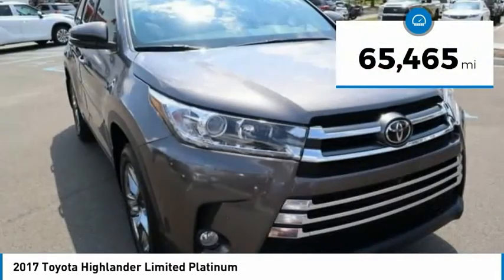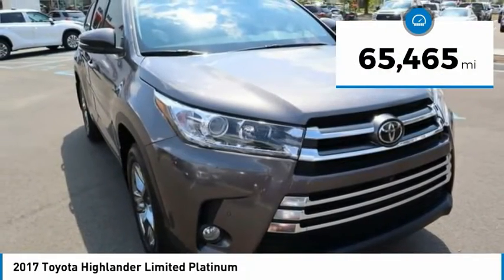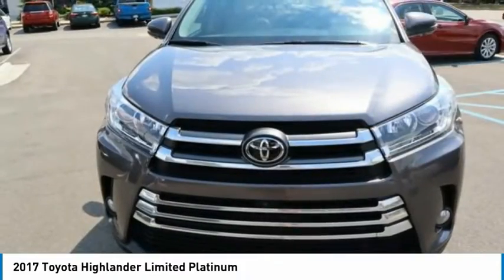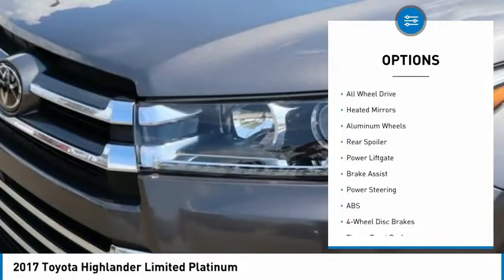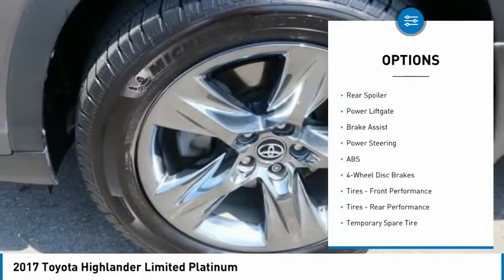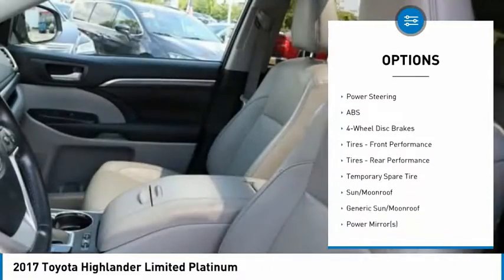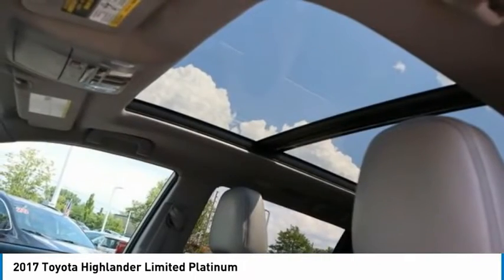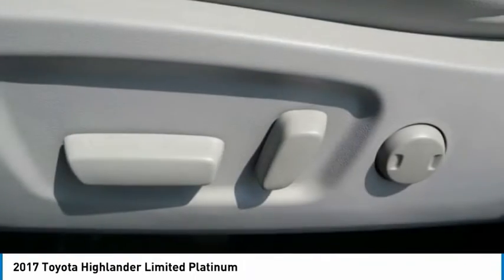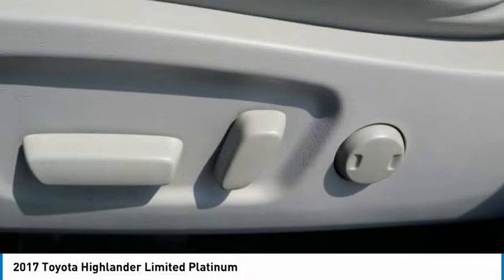This vehicle has less than 70,000 miles. Here are some of this vehicle's great options: tire pressure monitor, panoramic roof, blind spot monitor, chrome wheels, all wheel drive, heated mirrors, aluminum wheels, rear spoiler, power lift gate, and brake assist. This beauty will make even your house keys jealous. Drive it today.